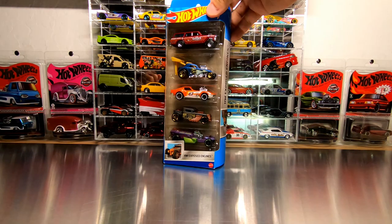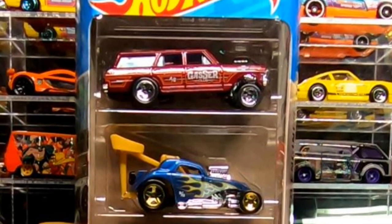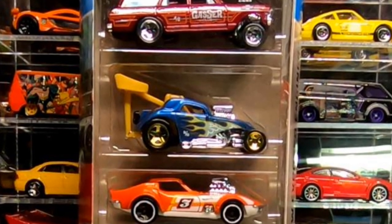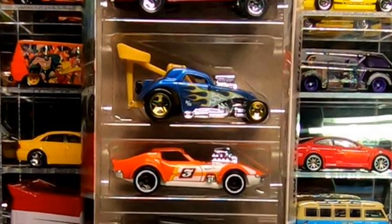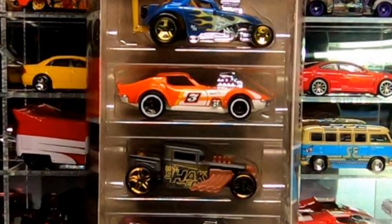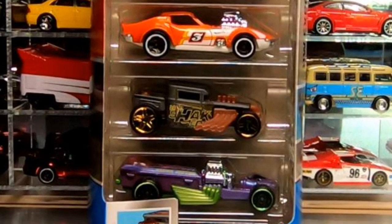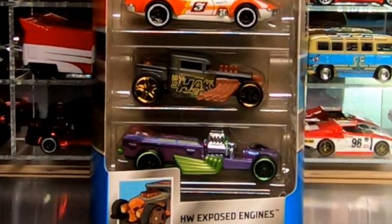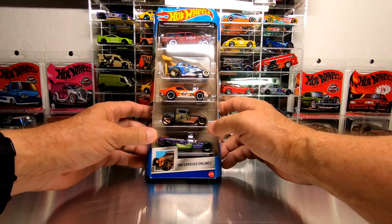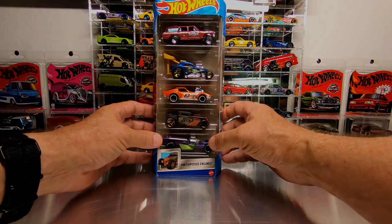As you can see, it has the 64 Nova Wagon Gasser — that is the first time this has been released in a multi-pack of any kind. You have the Fiat 500C drag car, the 68 Corvette Gas Monkey Garage, the ever popular Bone Shaker, and the Rigor Motor. It's a great looking pack so let's get these cars out and check out all the details of each one.